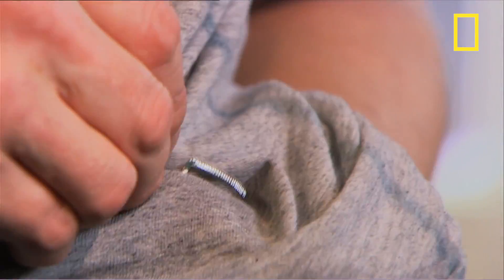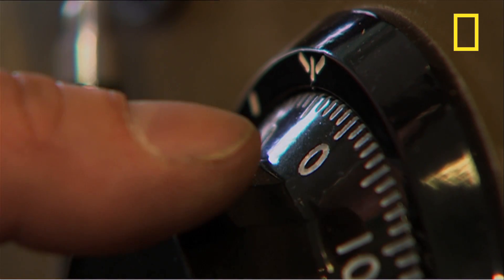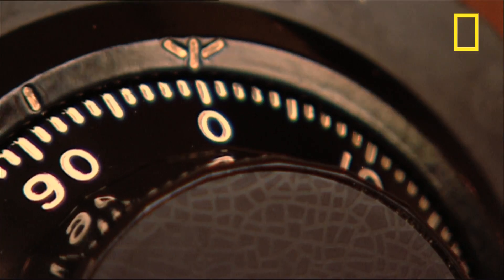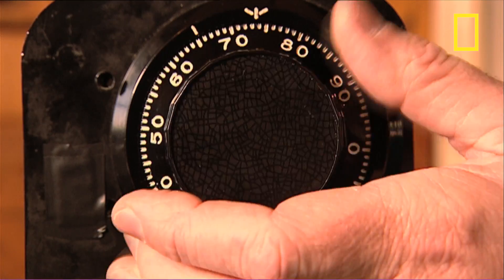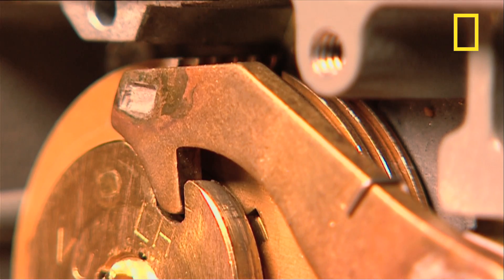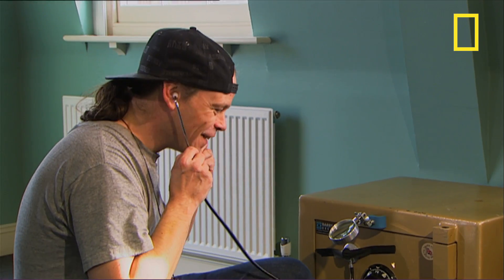But Jason faces a very different challenge today — cracking our safe with a doctor's stethoscope, something he's never tried before. What are you actually listening for? It's hard to explain, but you've basically got to line up three wheels, and when the three cuts line up, an arm drops in and allows you to open it. Going by sound, you can tell whether or not you're on the wheels. Right, let's see how you go.